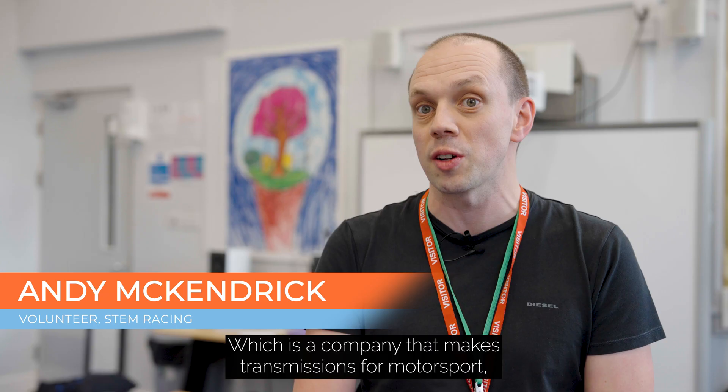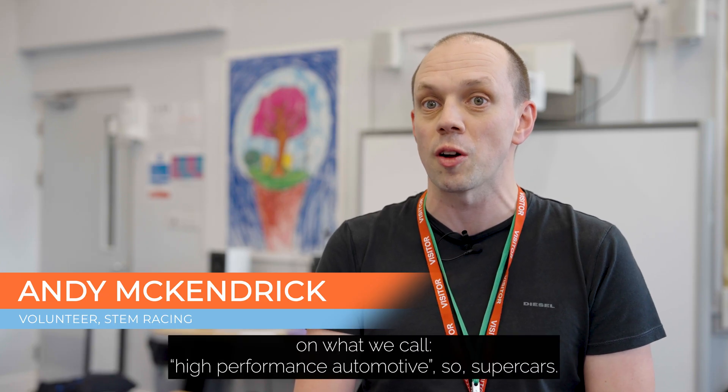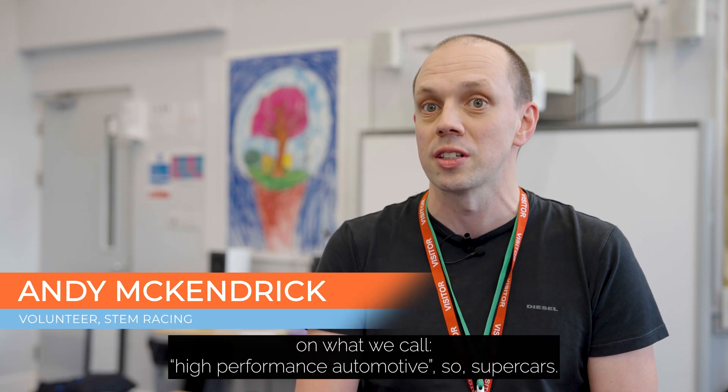I'm Andy, I'm the head of R&D at Extract, which is a company that makes transmissions for motorsport and what we call high performance automotive — so, supercars.